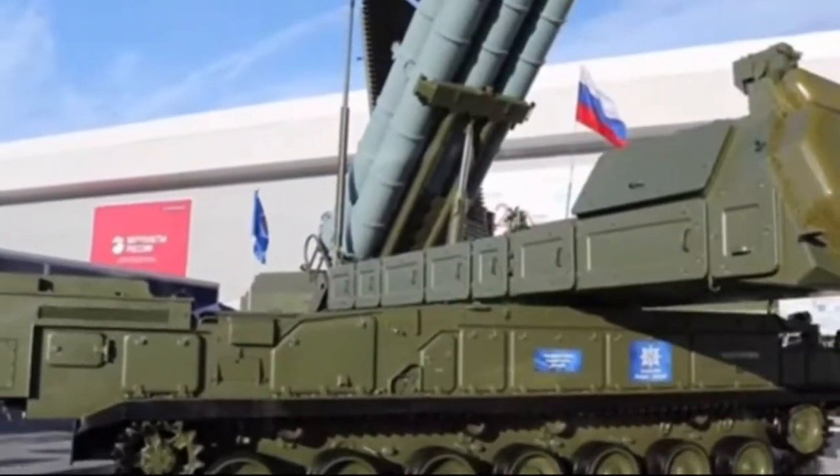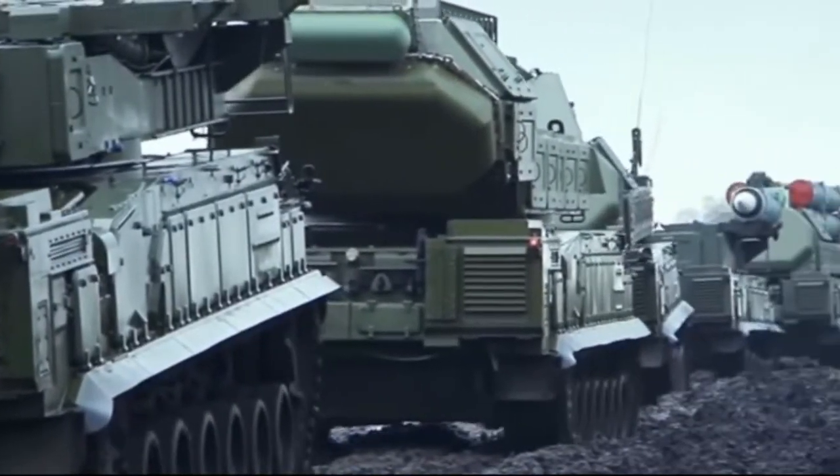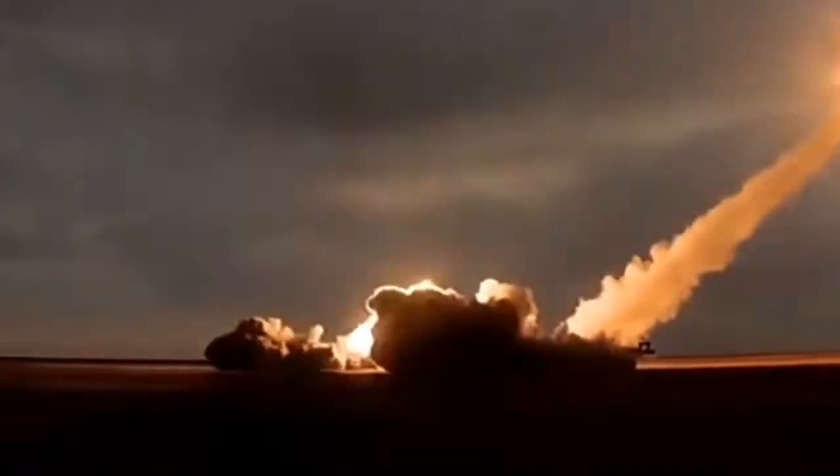Hello everyone, you are watching another episode of Defense Group. In today's episode, we are going to talk about the capabilities of the new Russian Air Defense System Buk-M3.